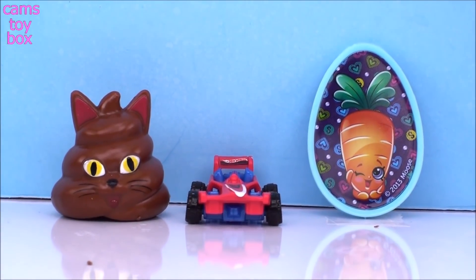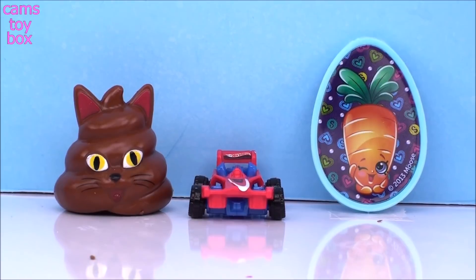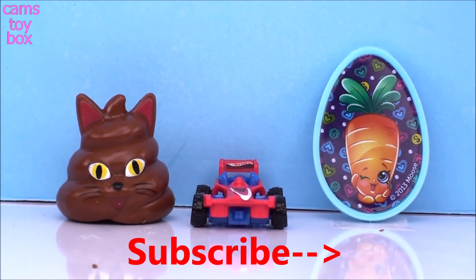If you love chocolate surprise eggs, head on over to our Kinder playlist — there's over 200 more videos, and on some of them I open up to 40 different eggs. Thanks for watching today, I'll see you real soon. Bye!